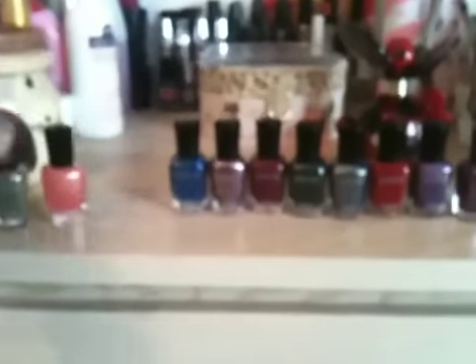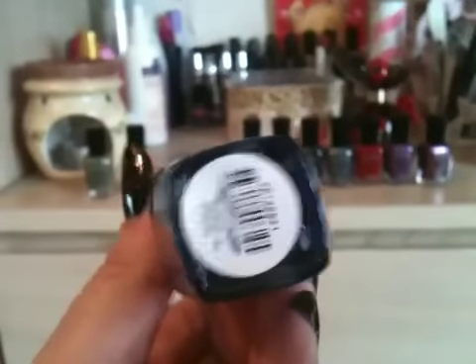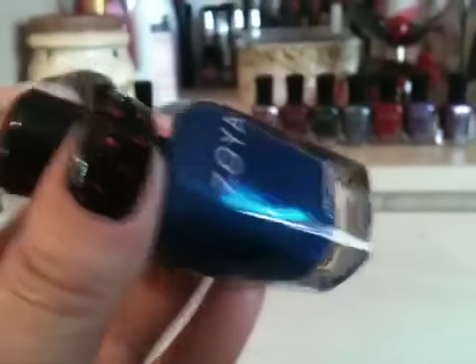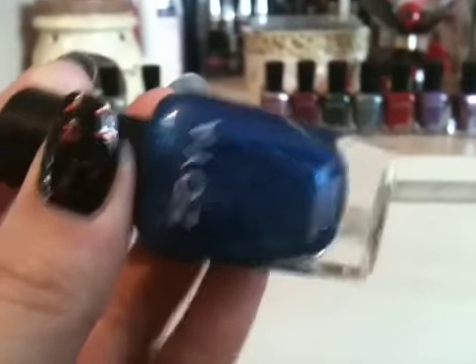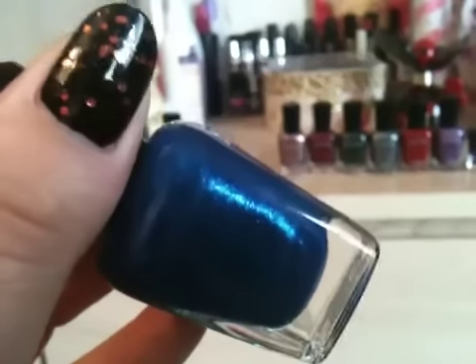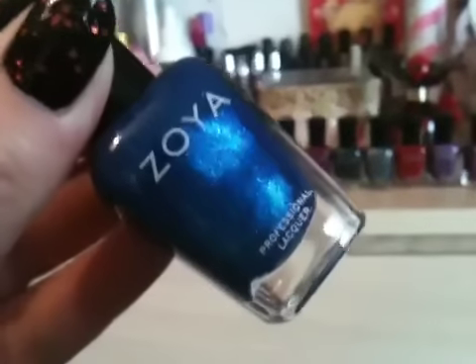Really nice for winter. This one I got is called Song, and it's from one of their new collections — it could be the Diva collection. It's a beautiful rich blue shot with silver shimmer running through it, really really pretty — a gorgeous kind of denim blue.